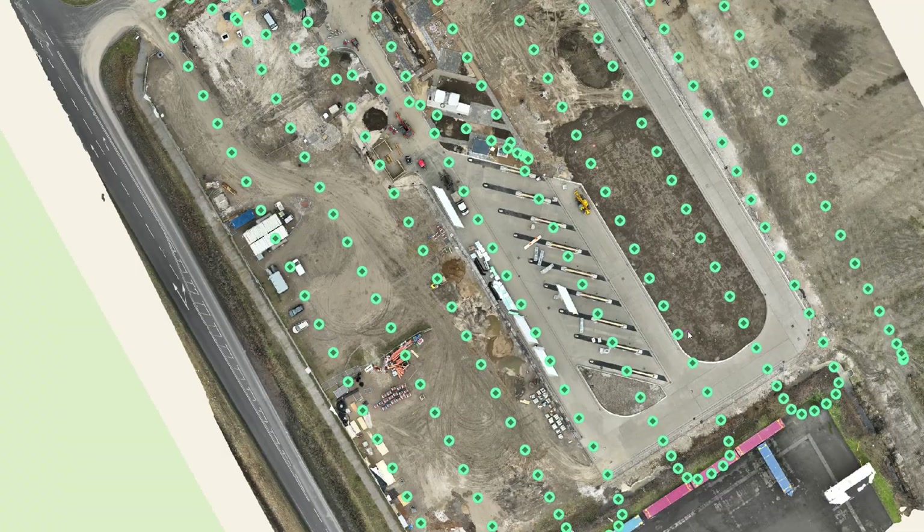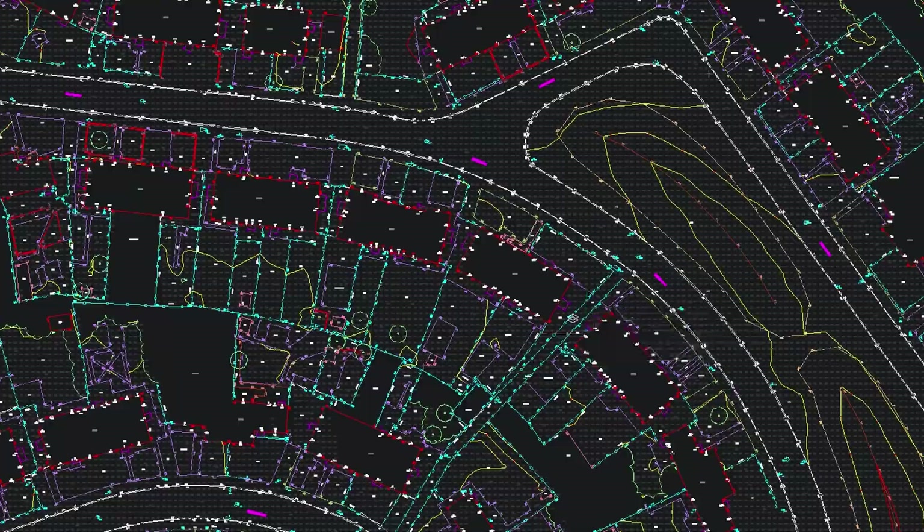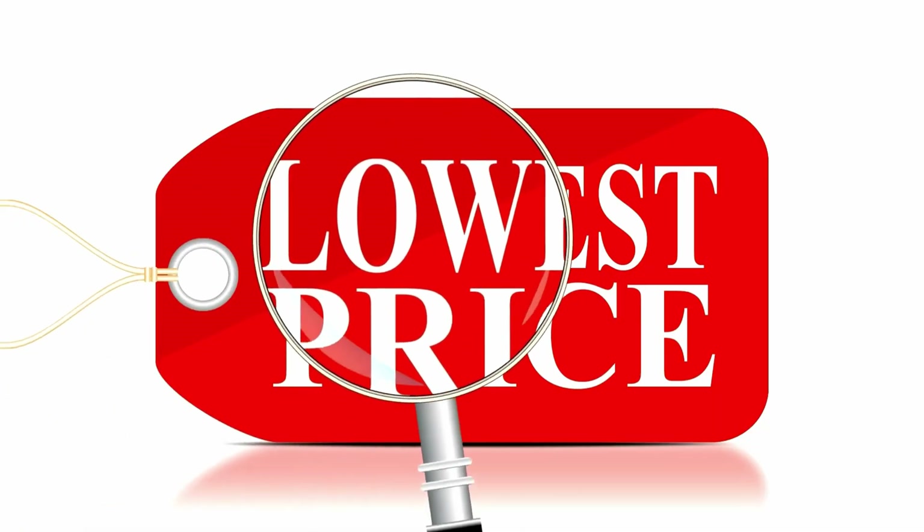If all you give your clients are orthophotos and point clouds, someone cheaper can easily replace you. Drone data by itself is just raw material — it still needs a lot of work to turn it into a usable survey, and that job usually falls on the client. That's the problem. Because when your work looks the same as everyone else's, price is the only thing that matters.